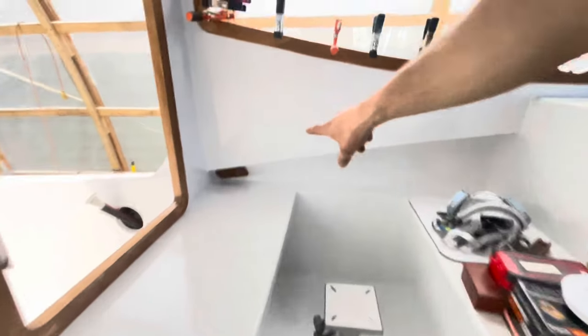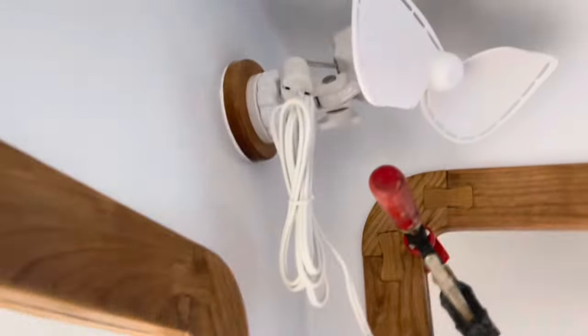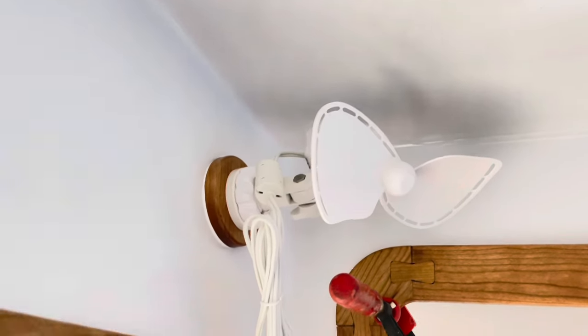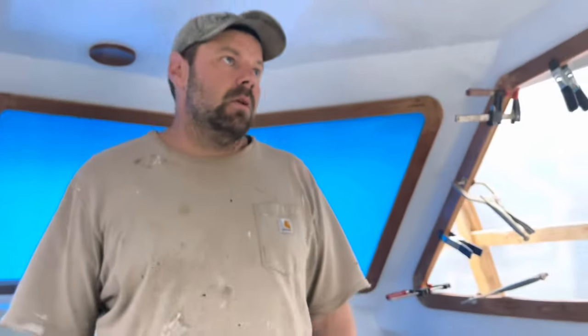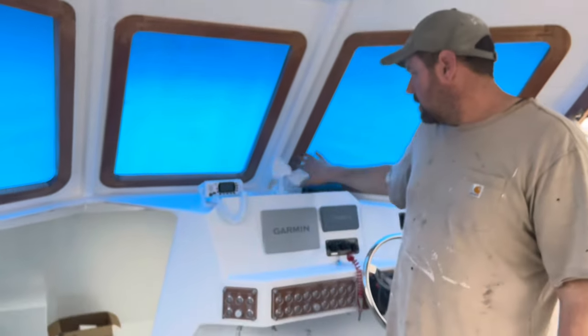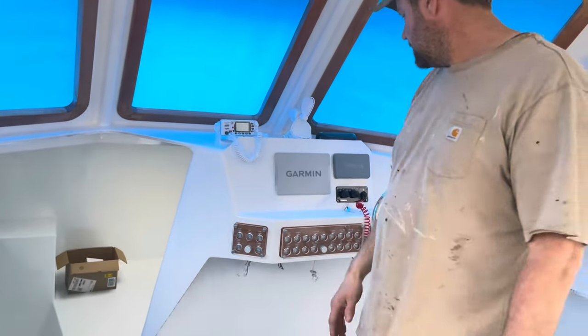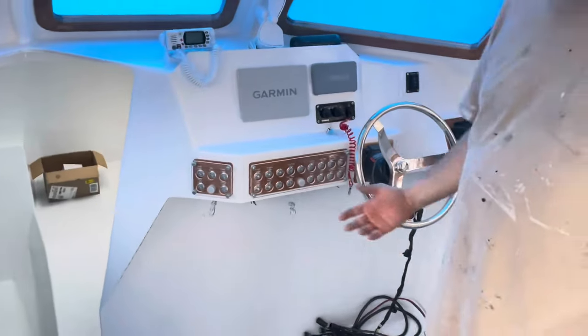Over here is the dinette — we're still working on the settee. Underneath the corner you can see the back of our cleats — bolts go all the way through into the cleat, so that's solid. We started doing some of the luxuries because we needed a little break and wanted a change of pace and to see some stuff getting done. The luxuries installed so far include fans, a light fixture, and some electronics and dash instrumentation.